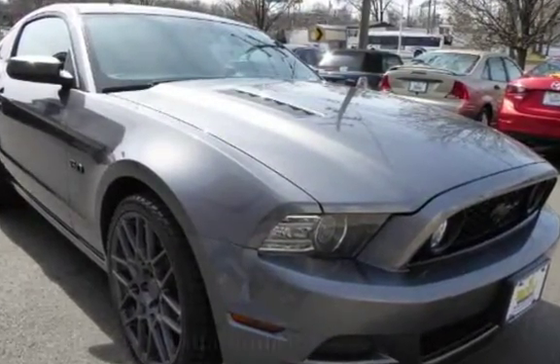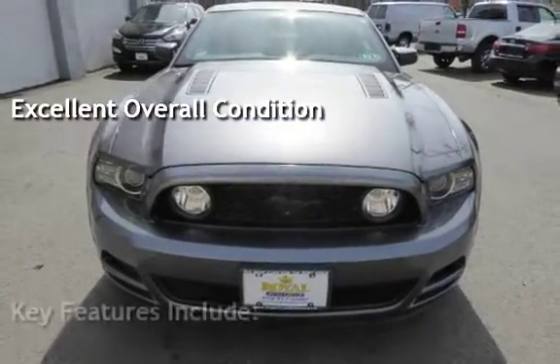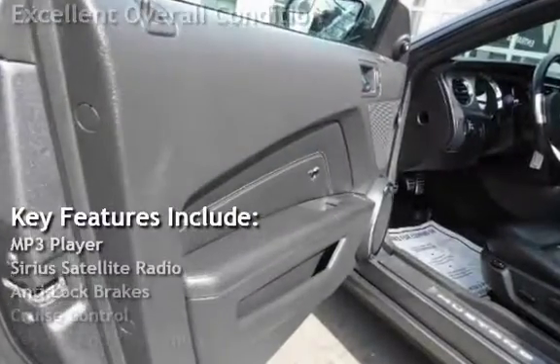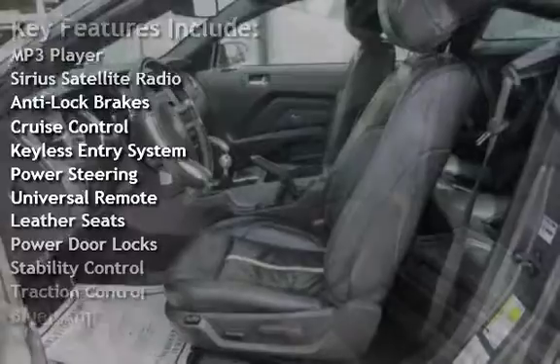This vehicle is in excellent overall condition. Key features include MP3 player, Sirius satellite radio, anti-lock brakes, cruise control, keyless entry, and power steering.